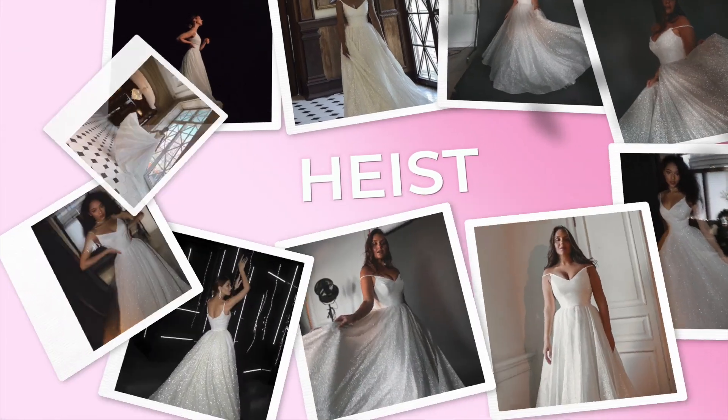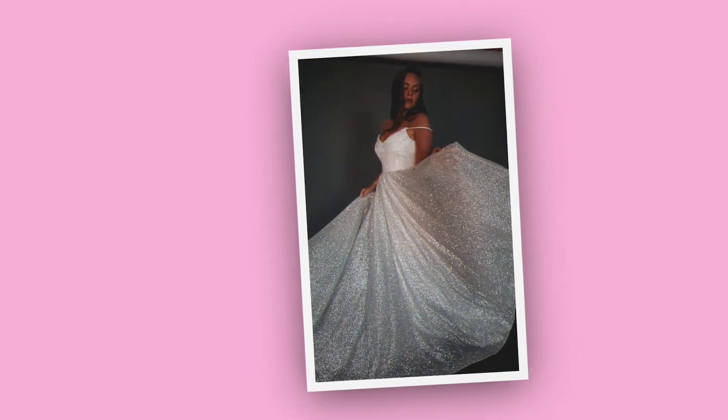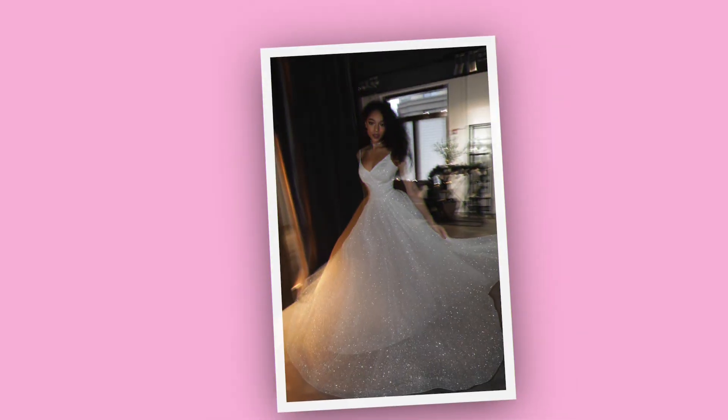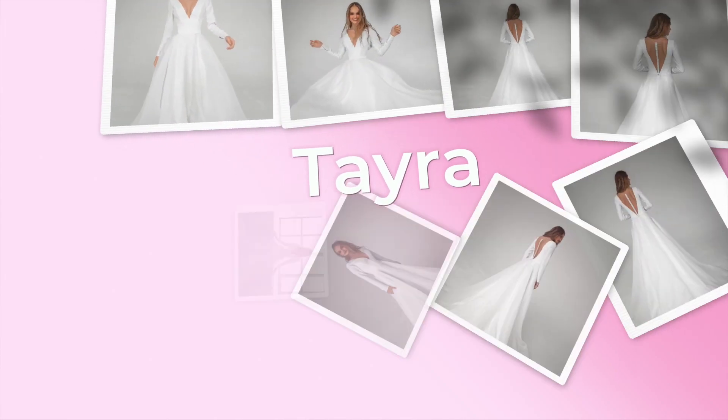Next is the Heist wedding dress — gorgeous, held by beautiful spaghetti straps with a semi-sweetheart corset. It's A-line and flows down beautifully, and you can see the shimmer from outer space. This is followed by another A-line dress made of organza — not shimmery but not matte either.